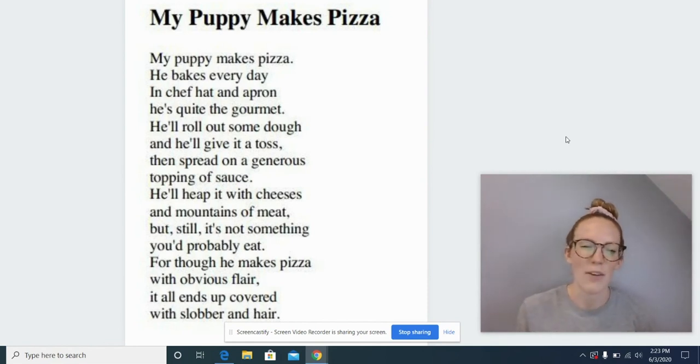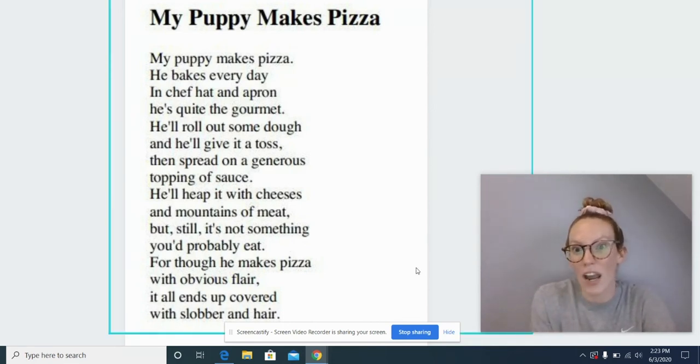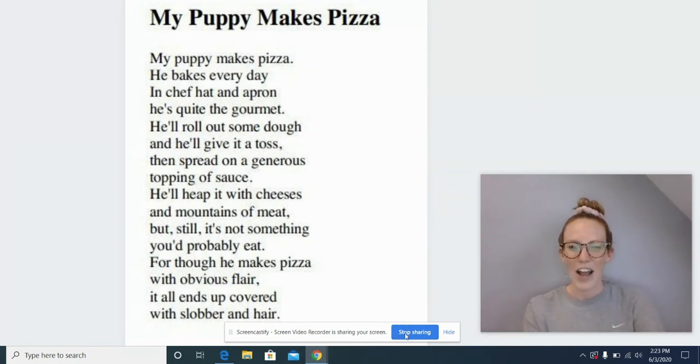Thank you so much for reading that with me. Now friends, today as you're reading, and every day as you're reading, please make sure that you're trying to triple check your reading. Ask yourself: does it make sense? Does it sound right? And does it look right? Really try those strategies that Mrs. Summer has been teaching us this whole time. All right, I know you can do it because you just did it with me. So go out there and try it in your reading today. I hope you have a great rest of your day and thank you for reading.